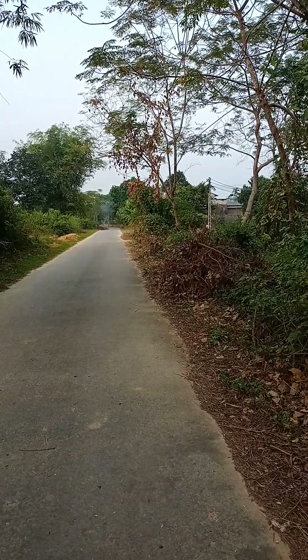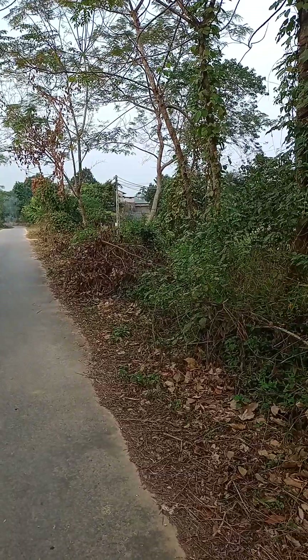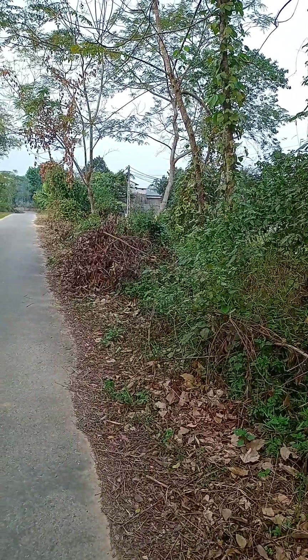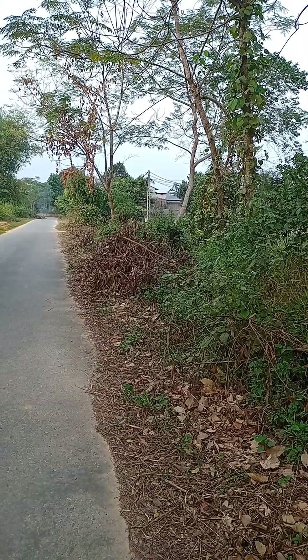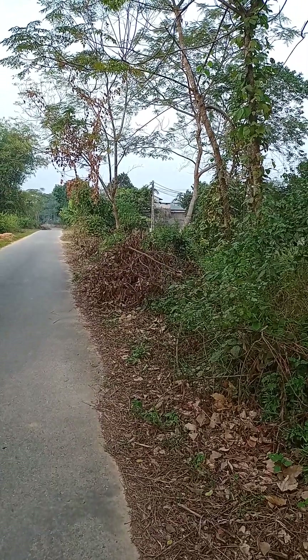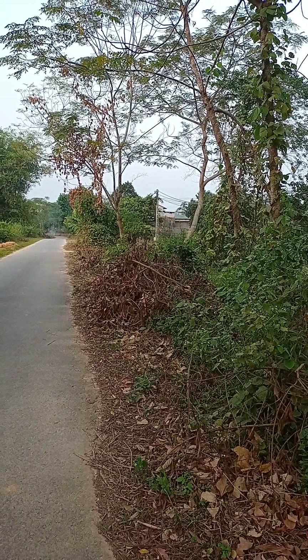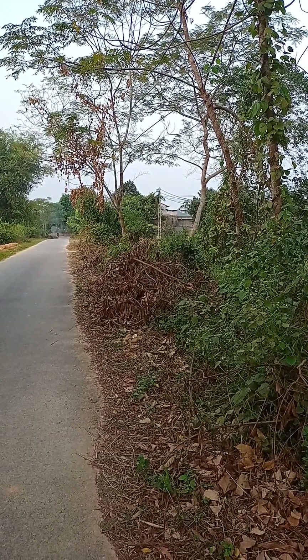Now I'm going to walk on and you can see many many pieces of wood — they cut down the branches because winter is coming and they can use the wood for cooking, to make a fire.